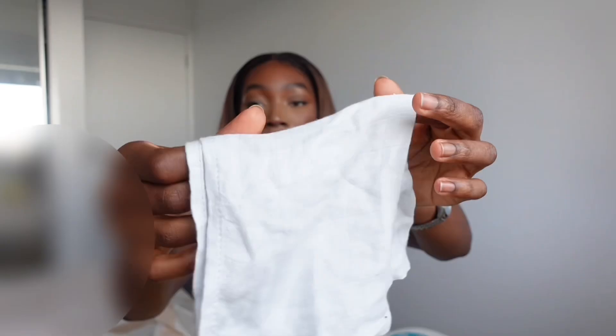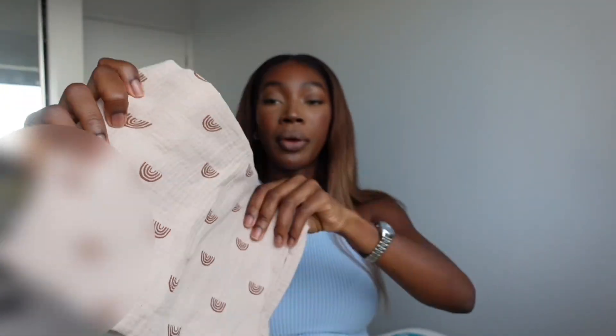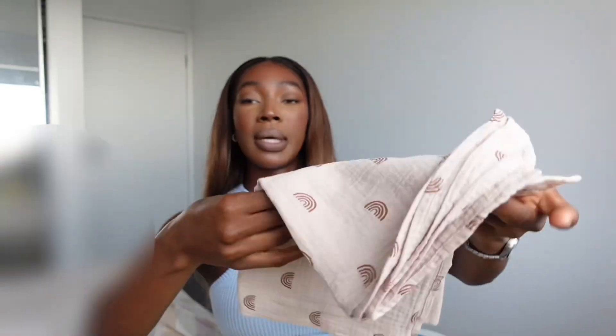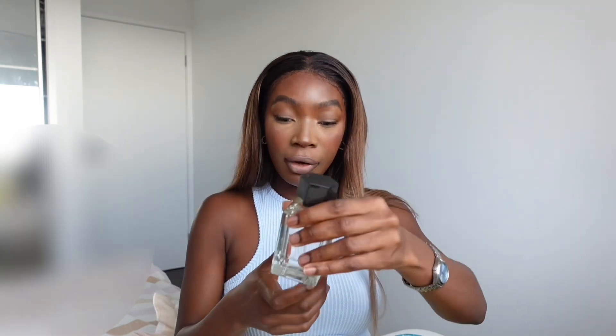I've got this feeding wipe bib sort of thing — you just wipe any spillage while she's feeding. I've got this nursing cloth that I put over me when she's nursing. I also pop it on the pram if it gets too sunny, or use it as a blanket — it's very multi-purpose. And I've got this perfume that I carry with me — it's so pretty. I'm going to spray some — it smells so good.